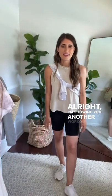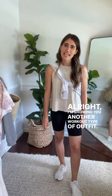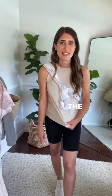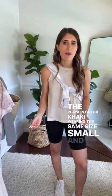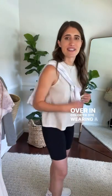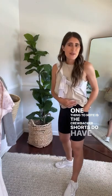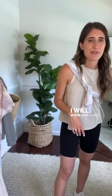Next I'm showing another workout-type outfit. I'm wearing the Crew biker shorts in a size small, paired with the Playa in color Khaki, also size small, and the Sky pullover in color tie-dye, size small. The Crew biker shorts also have pockets on each side — I'll show you my phone again just so you can see how practical they are.